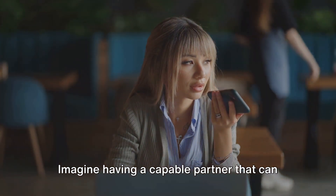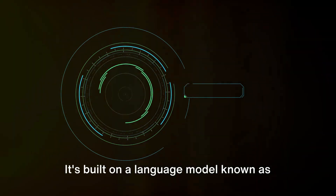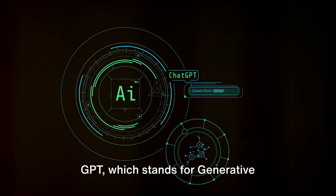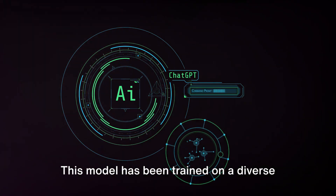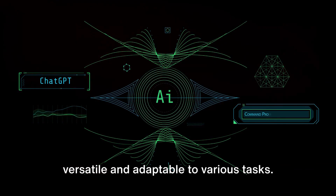Imagine having a capable partner that can help you manage your workload efficiently. That's ChatGPT for you. It's built on a language model known as GPT, which stands for Generative Pre-Trained Transformer. This model has been trained on a diverse range of internet text, making it versatile and adaptable to various tasks.